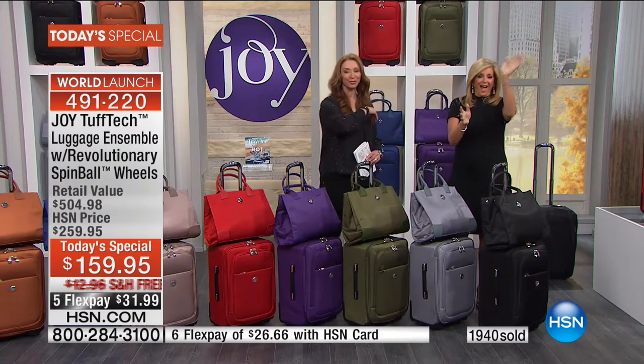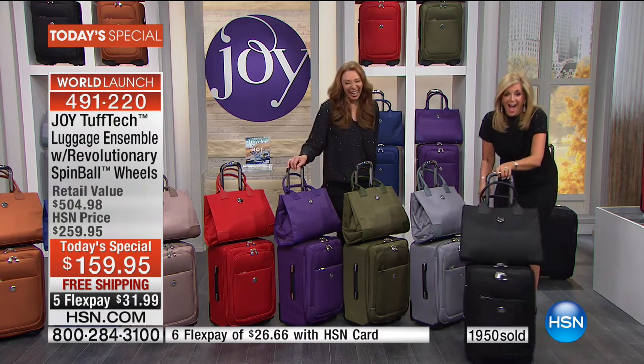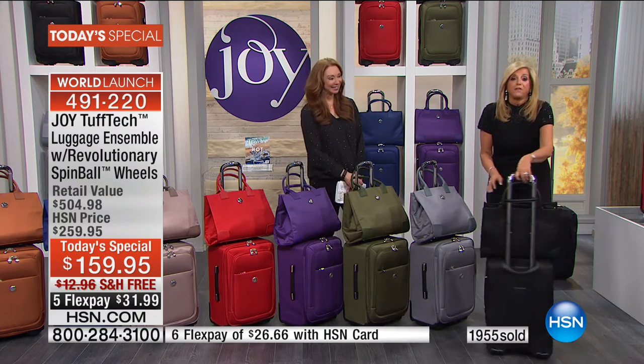Grab your color before it's gone. Rhonda is calling in from California. Welcome to Joy's anniversary. Hi Rhonda! Oh my gosh, I'm so excited! I've dreamed about tonight for three years.